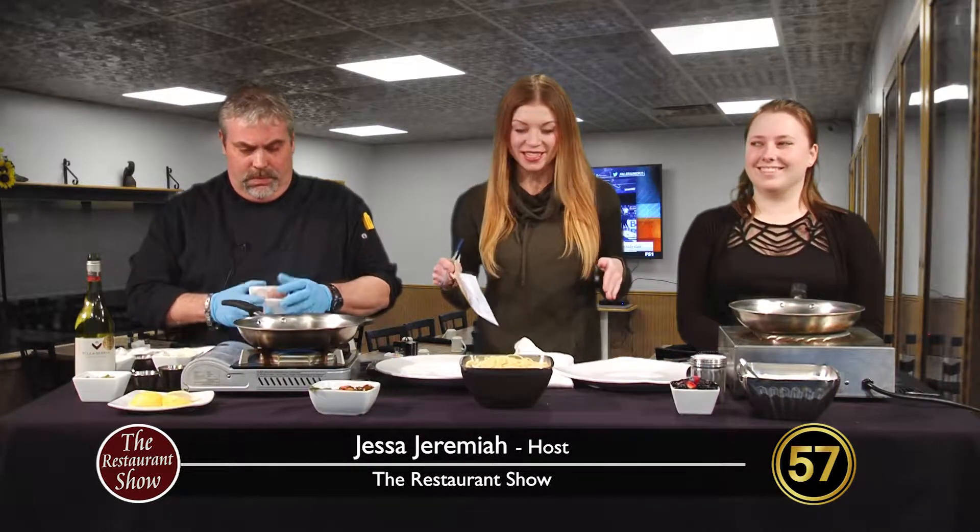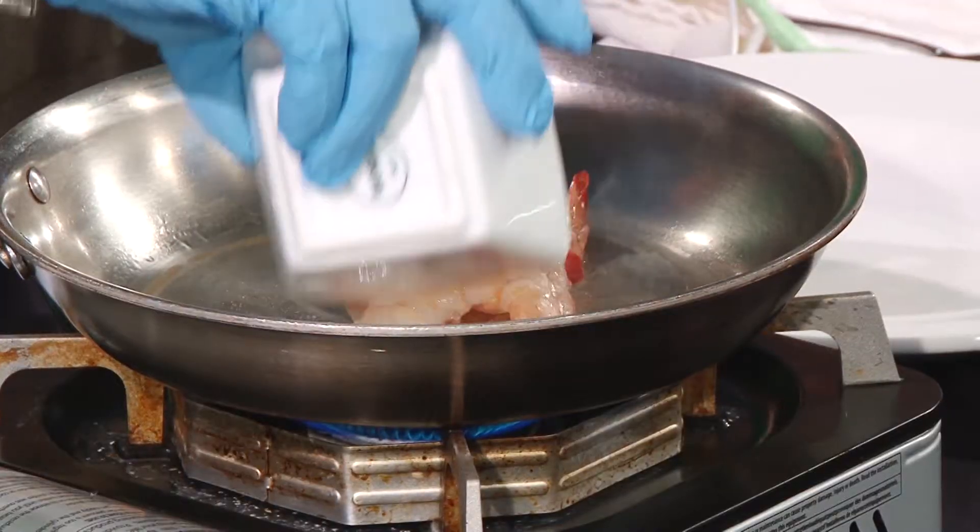Hello and welcome back to The Restaurant Show. We are ready to get cooking today. I'm going to introduce you to the good folks over at Sauk Prairie Grill.